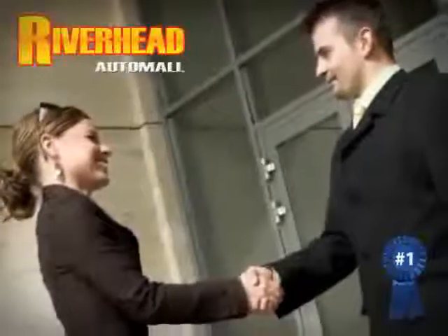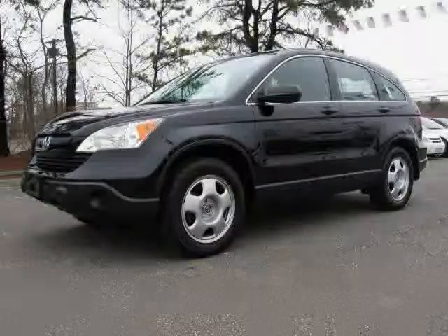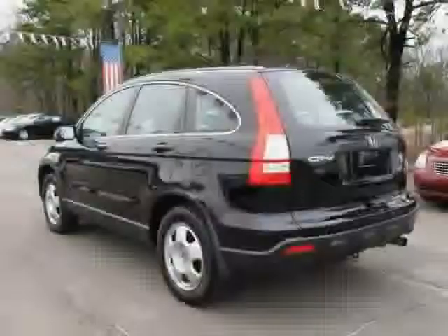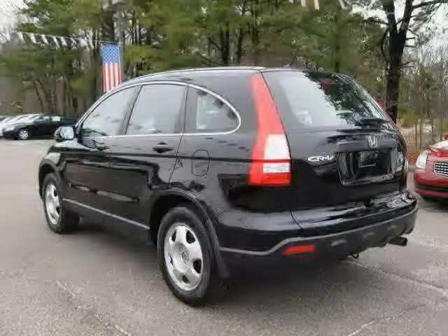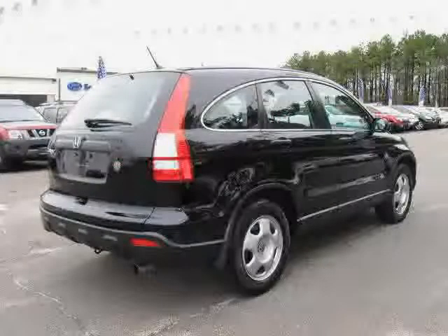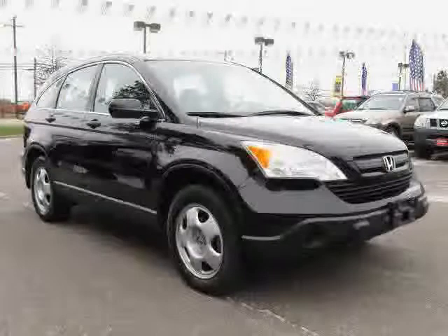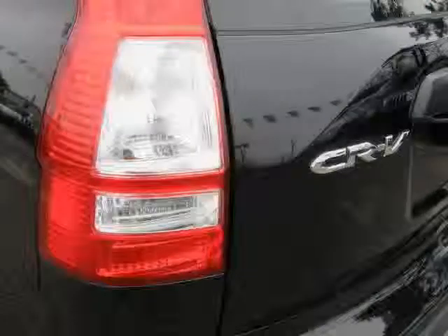Great savings are available on vehicles like this 2007 Honda CR-V, equipped with cloth interior, cruise control, air conditioning, driver and passenger side airbags, vehicle anti-theft system, four-wheel drive, traction control, power windows, side head airbag, four-wheel anti-lock brakes, power door locks, and MP3 player.